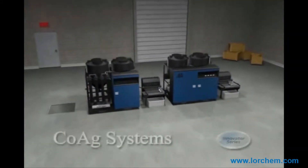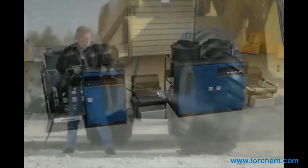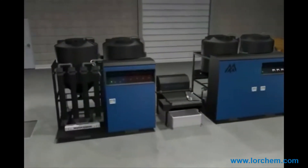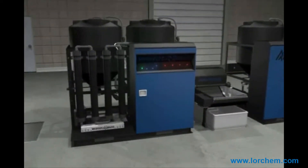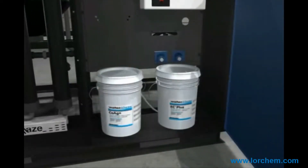WaterMaze offers a complete line of chemical treatment systems designed to treat wastewater from a variety of different applications, ranging from rental yards to diesel repair facilities. The WaterMaze COAG system is a very low maintenance and cost-effective system to operate. Chemical treatment is the process of using a chemical coagulant and polymer to efficiently remove suspended solids and emulsified oils from the waste stream.